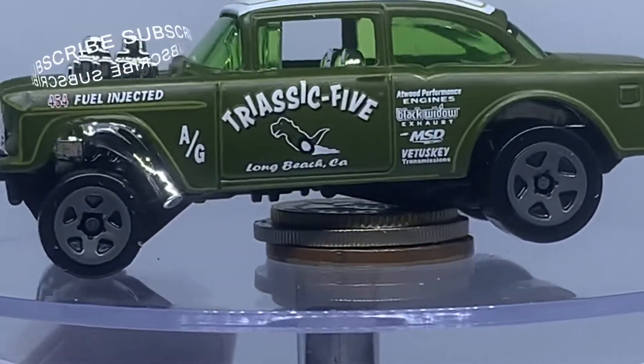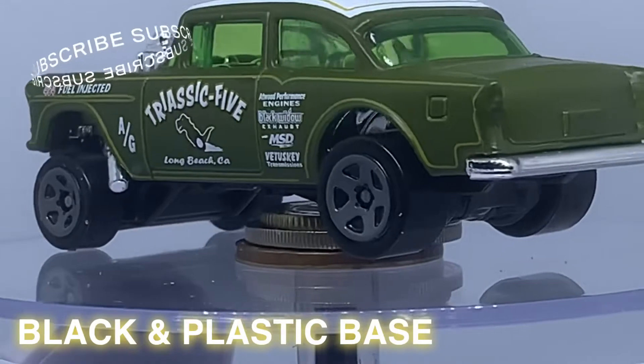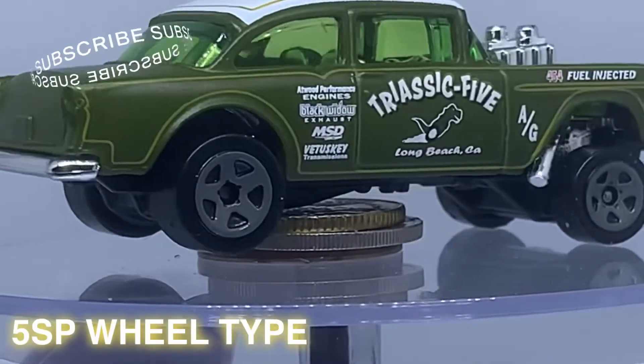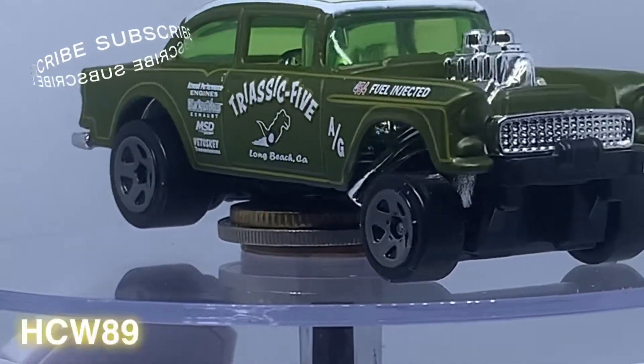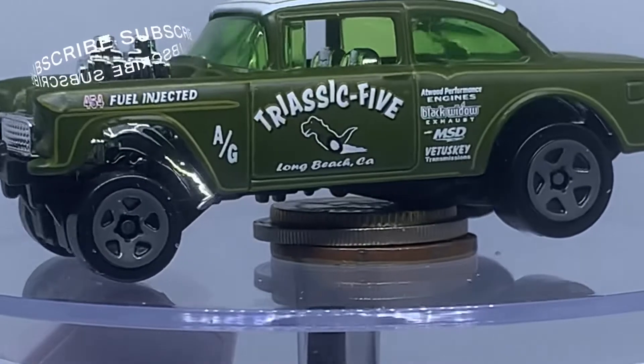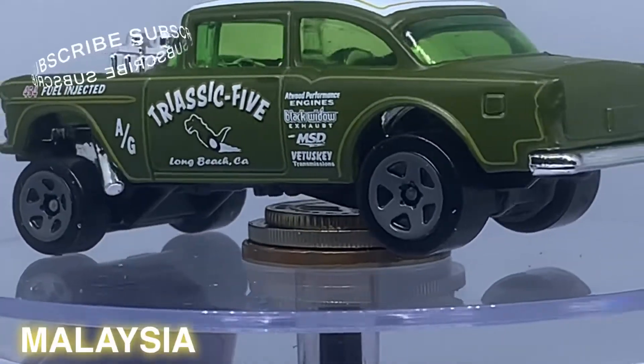For the base, it is black and it's plastic. For the wheel type, it is 5 SP. The toy number is HCW89 and it's made in Malaysia — truly Asian.